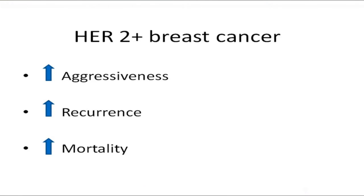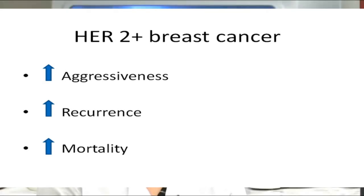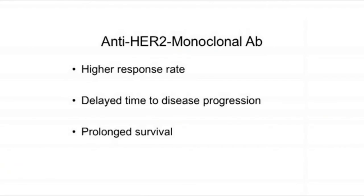The human epidermal growth factor receptor 2 gene is overexpressed in between 25 to 30% of breast cancers. We know that HER2-positive tumours are highly aggressive, show high recurrence and high mortality amongst newly diagnosed cases that do not receive systemic chemotherapy. Hence, targeted blocking of HER2 receptors using a humanised monoclonal antibody has been shown to increase response rate, decrease the time for disease progression, as well as prolong survival.